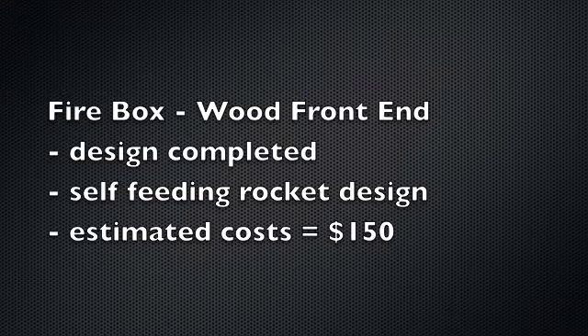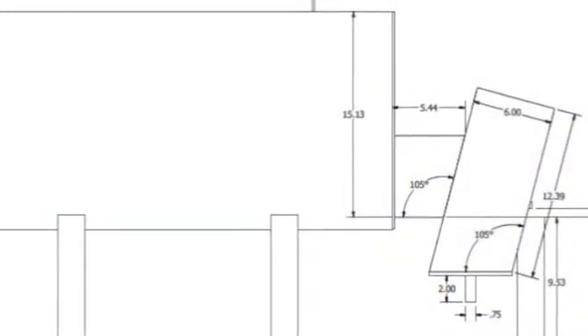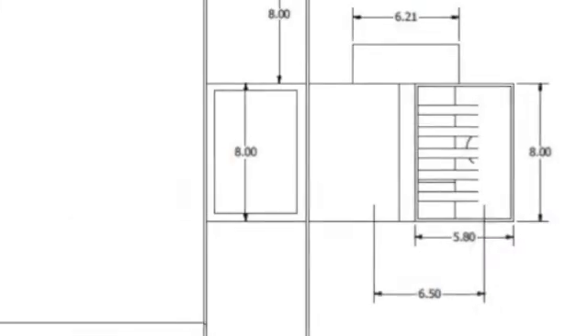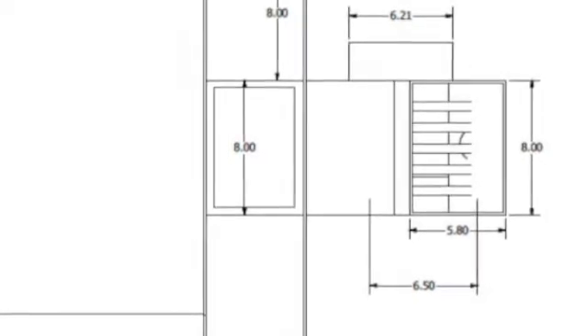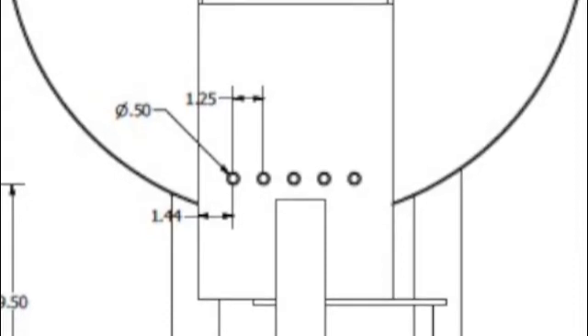An exciting new development is our firebox for the wood front end. The design is completed — it has a self-feeding rocket stove design, and estimated material costs are about 150 bucks. Here are a couple pictures. You're looking at a side view of the hotbox with the feeder in the front end at an angle. This next is a top view showing the J-tube of the rocket stove with the grill. And lastly, a front view.